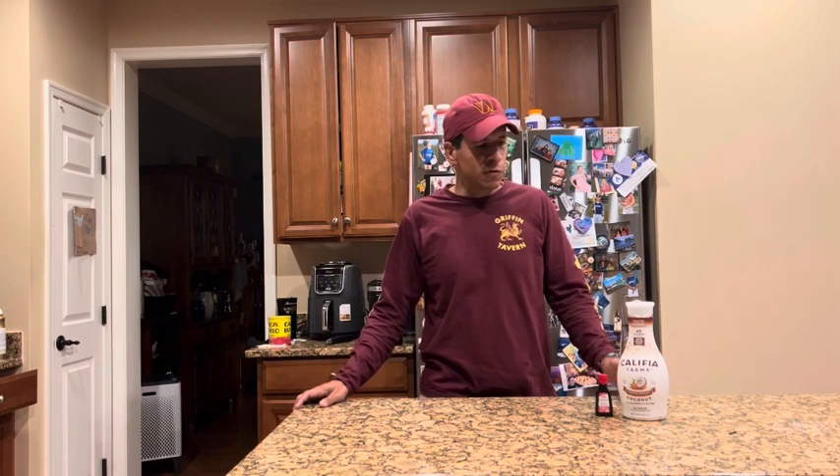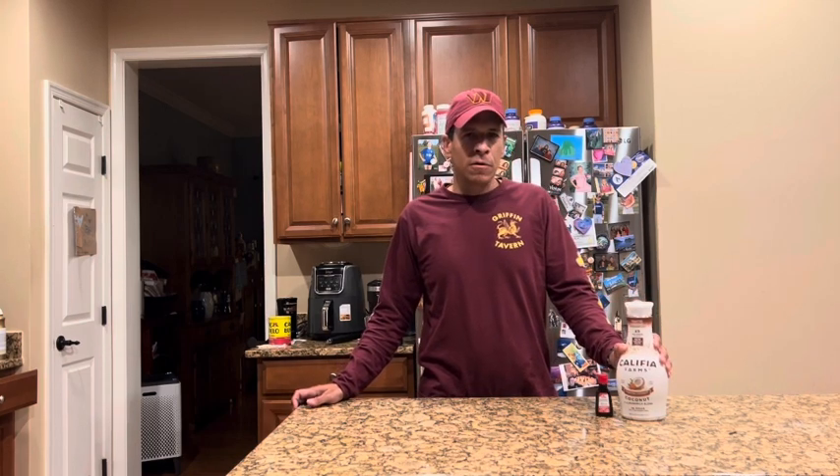I used low-fat cottage cheese from Good Culture, a monk fruit with erythritol blend, and a scoop of the protein powders of each. For the vanilla one, this time I used Quest vanilla. Alright, let's try them out.